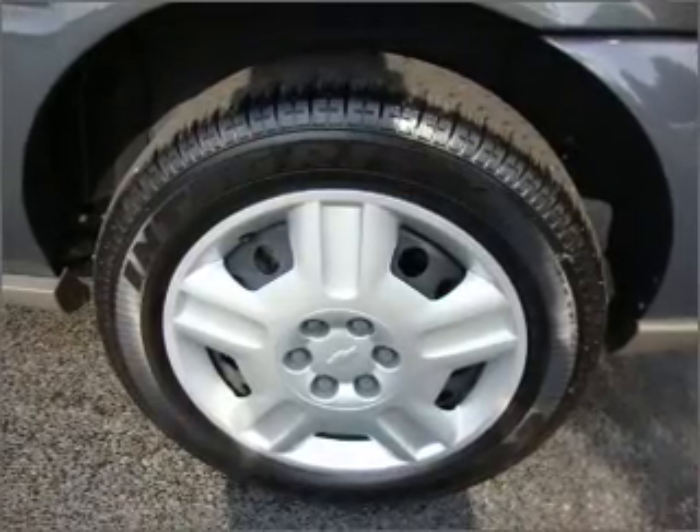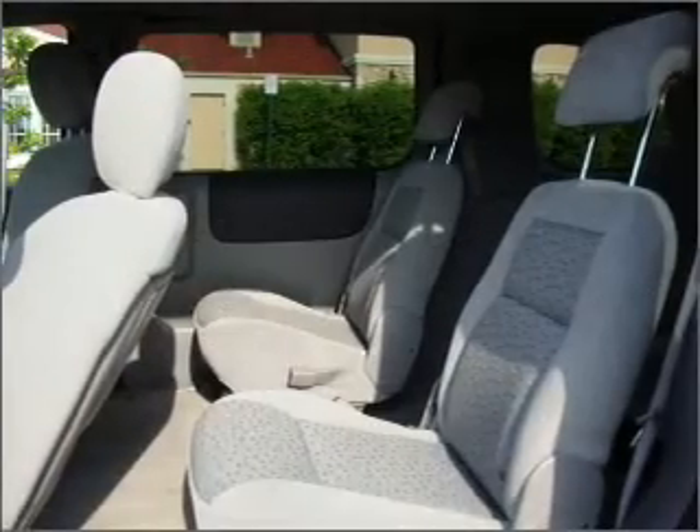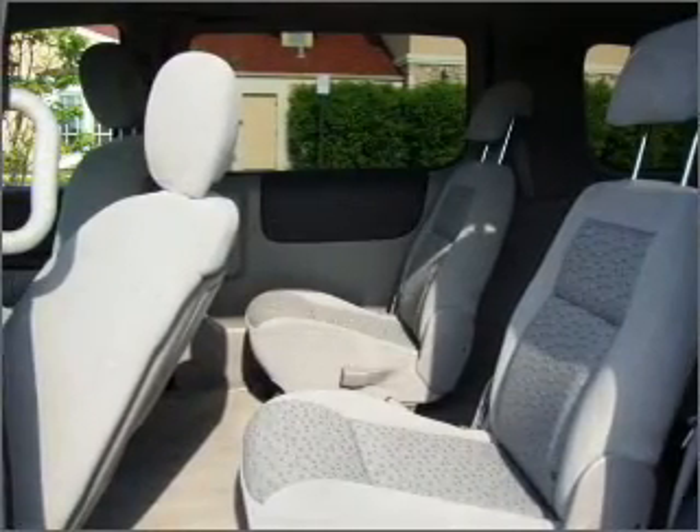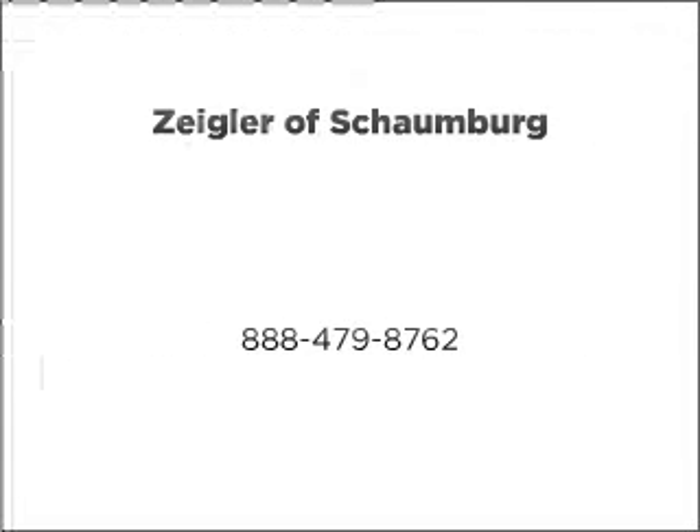Call today to schedule a test drive. For more information, visit our website at www.fmcp.com.au.